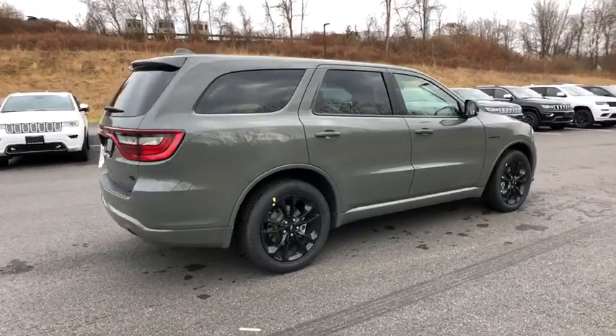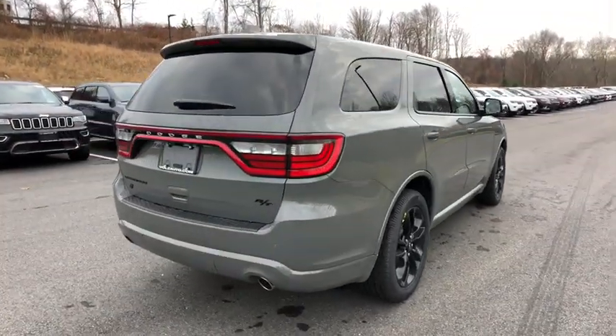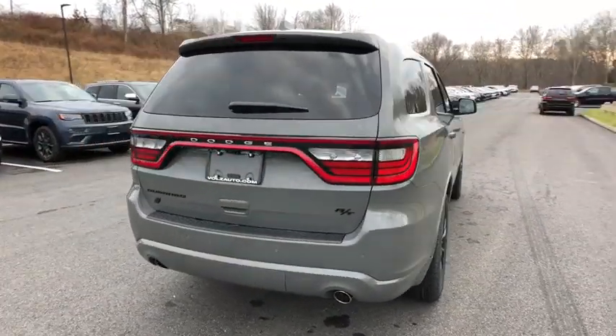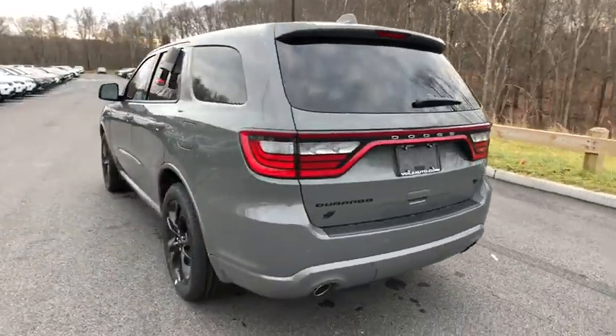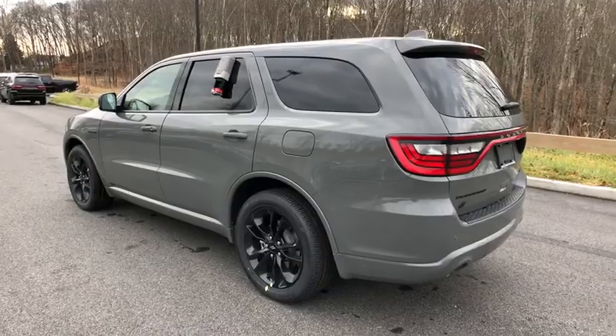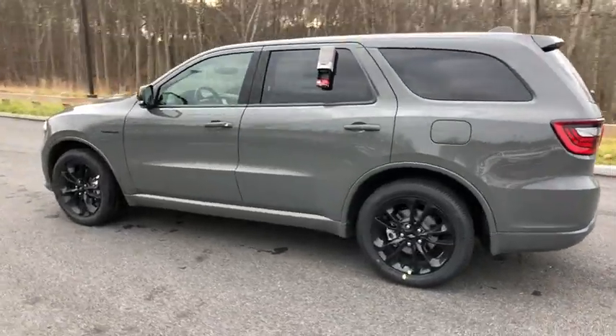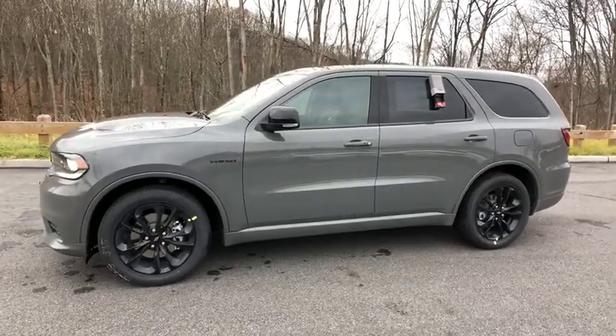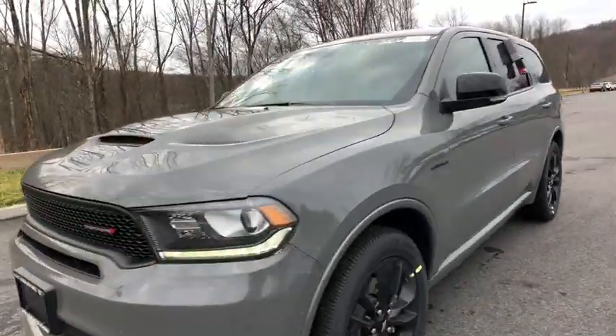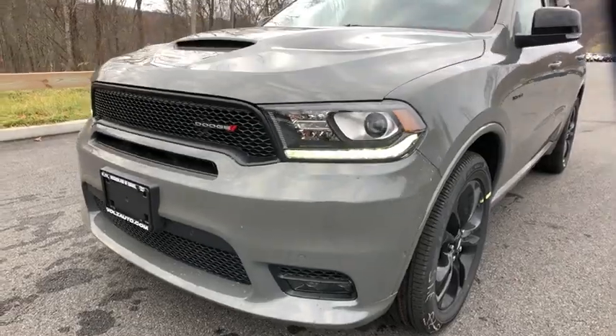These are just some of the great options this vehicle comes with: keyless entry, navigation system, power passenger seat, satellite radio, leather steering wheel, rear spoiler, traction control, intermittent wipers, cruise control, and power windows.